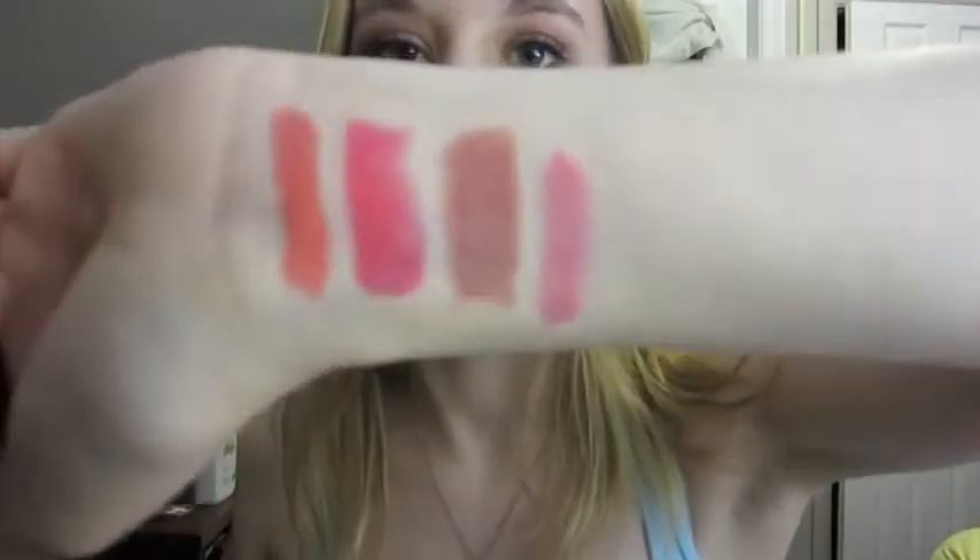Next, I have Speed Dial, and this is one of my favorites. I've had it for ages. This is just kind of like a mid-tone blue-pink, but it's not so bright that it's not okay for daytime. It's a very pink color, and I really like that.